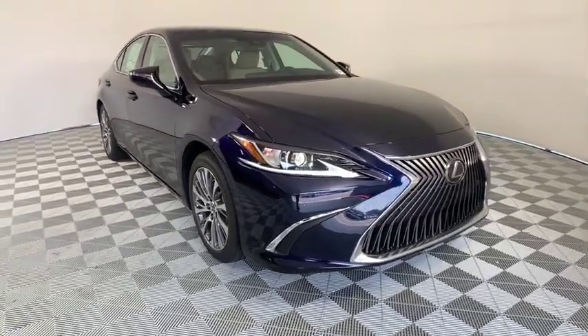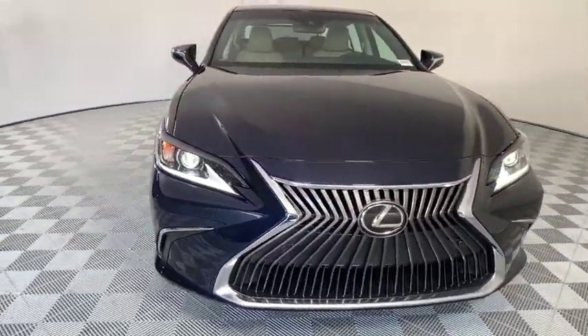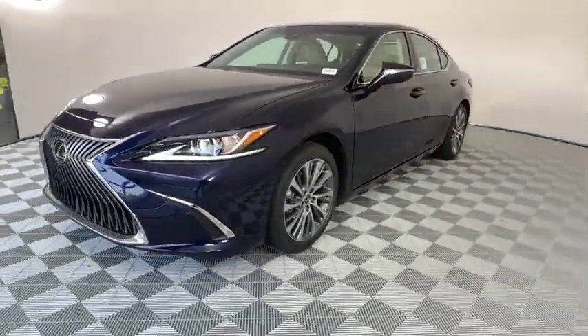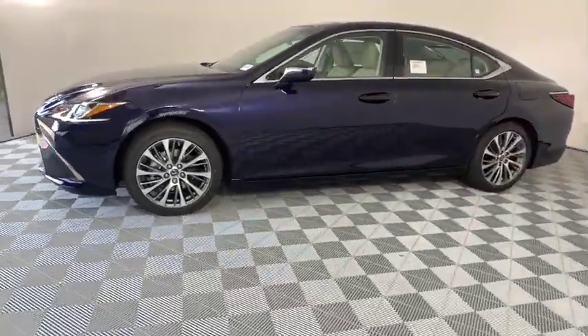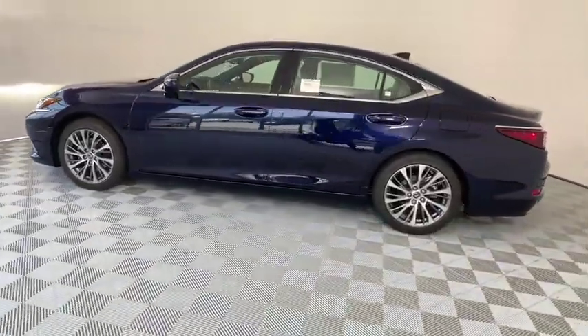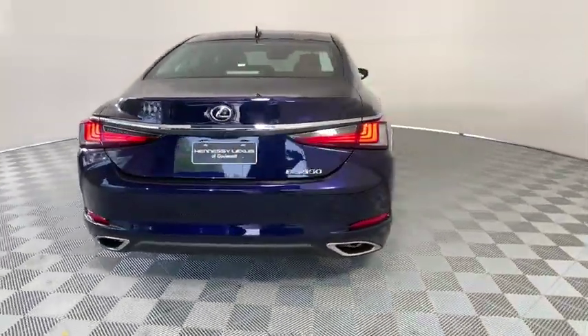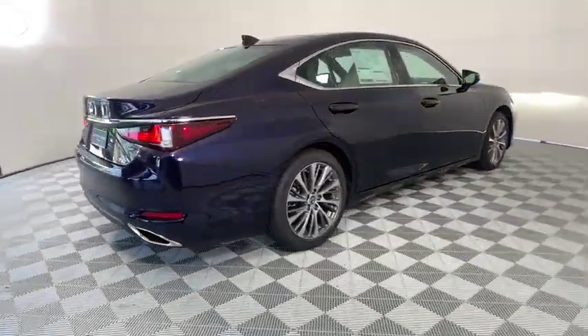2019 Lexus ES. Lexus has sold the ES family of vehicles since 1989 as its mid-sized luxury sedan line. The ES series has become the best-selling sedan for Lexus and is known for its emphasis on interior amenities. Here are some of this vehicle's great options.